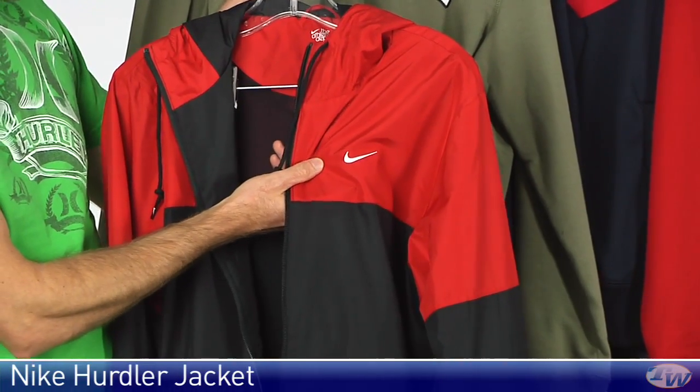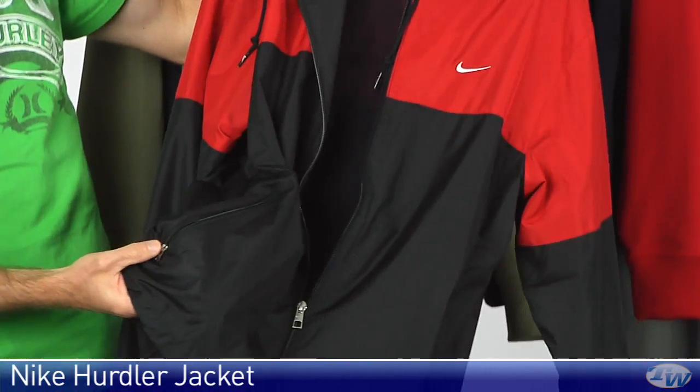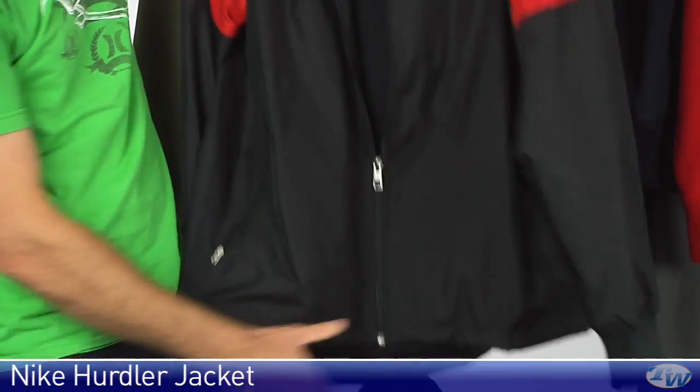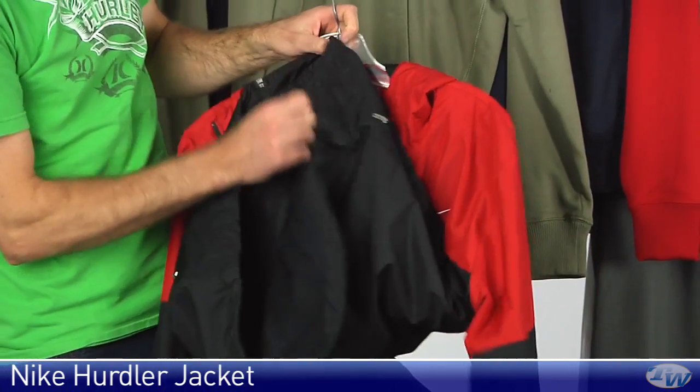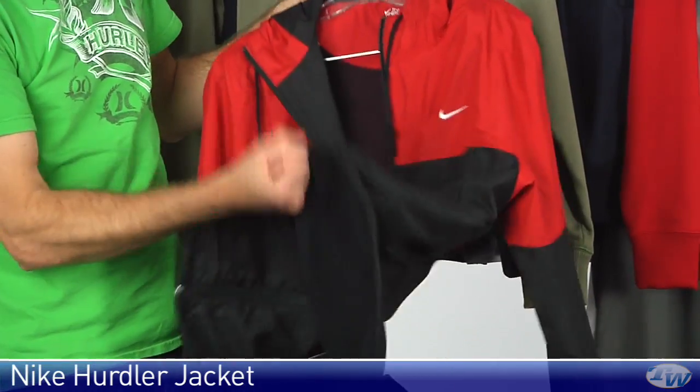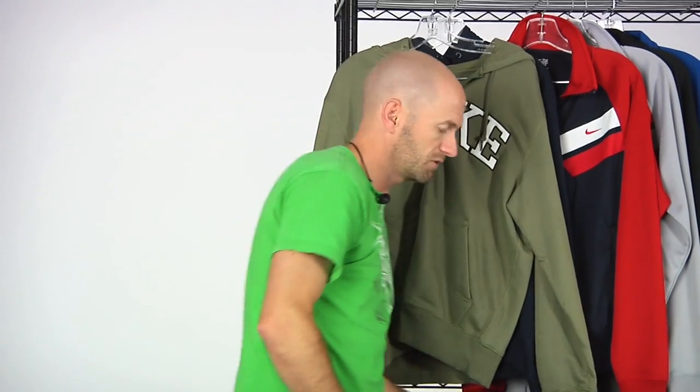Embroidered Nike swoosh logo right there, this time on the left chest. On the side of this garment we have zippered pockets on both sides. And then at the bottom, the hem also features a draw cord so you can cinch it up. That's perfect if you're warming up or cooling down and it's really cold out — you want to retain some of that body heat, and that'll help you do that.